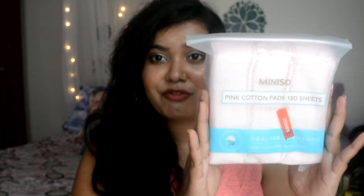The other thing I bought was these cotton pads. It's such an affordable range — you get so many pads. This is retailed for $1.50 and it's made of 180 sheets. You get so much for $1.50 — it's really affordable. And it's very good to remove makeup.